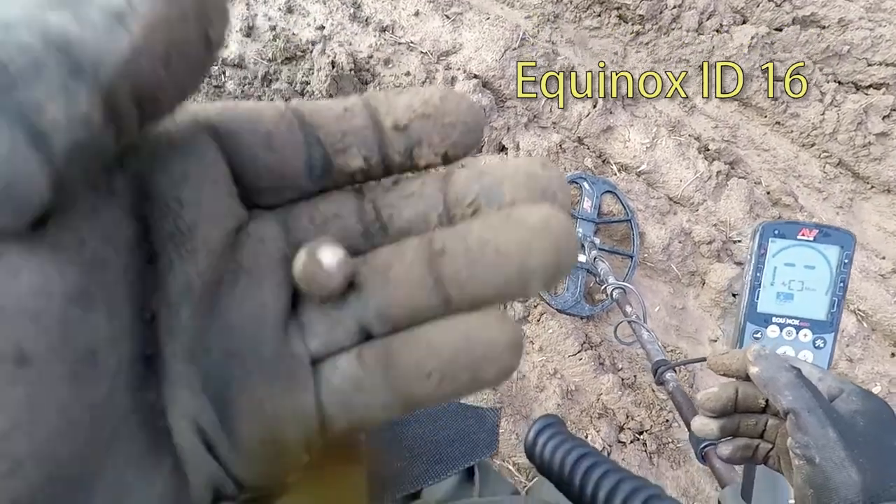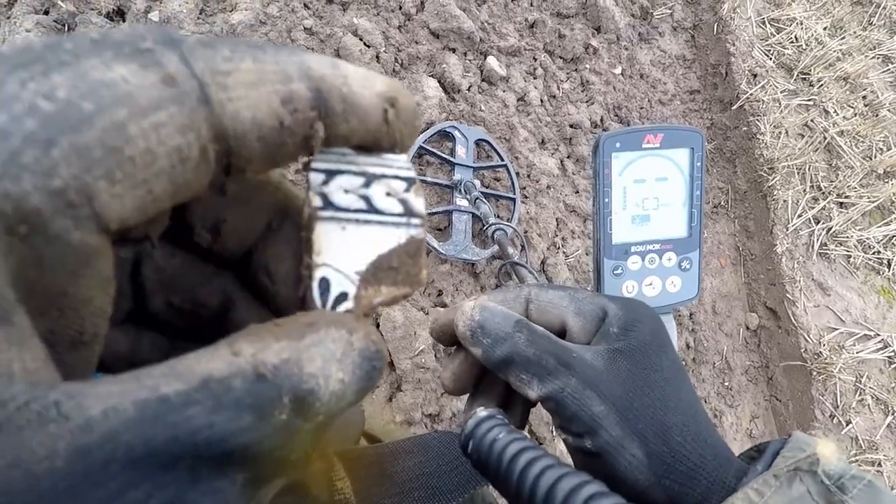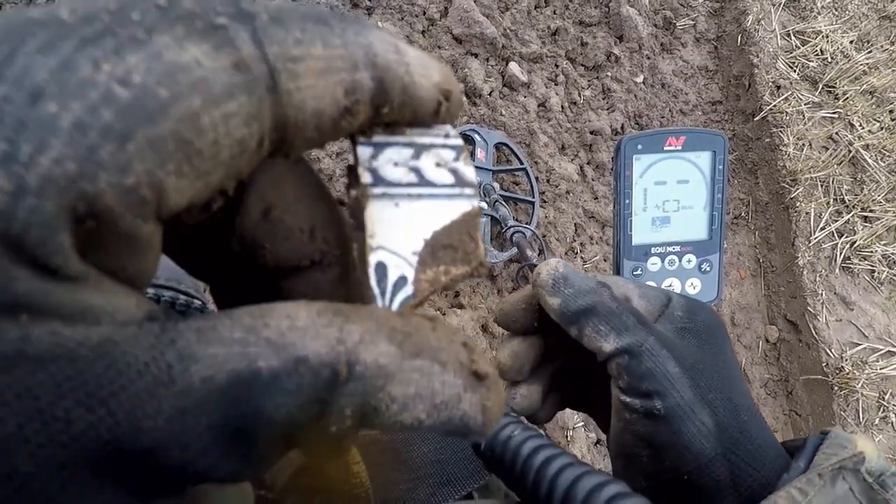A musket shot's come out of there. Medium range I should imagine. It's on one side. Still not sure what the age of that is, but it's going to be 17th century.